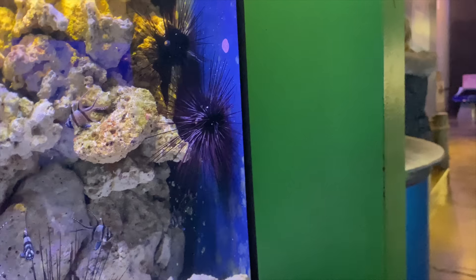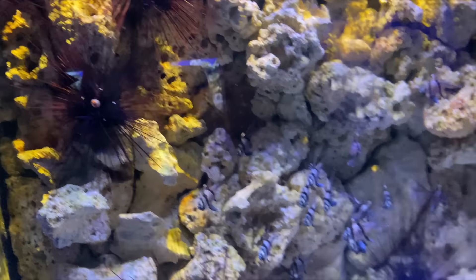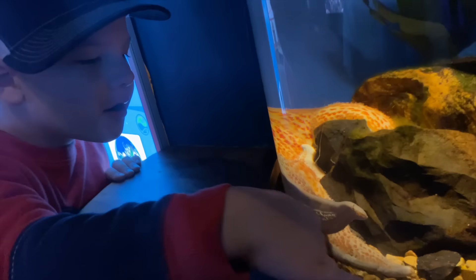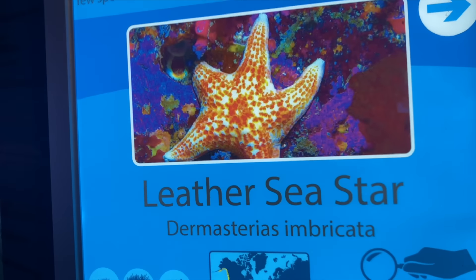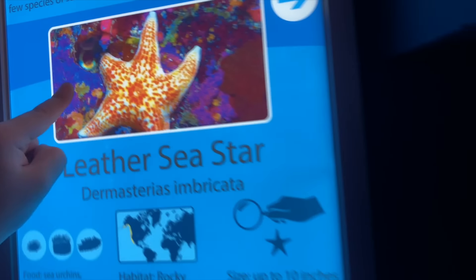Look at those pokey things behind you. That is... that looks like another star. A leather sea star — that's what that is. Leather sea star. Look, that's him up here. Leather sea star?